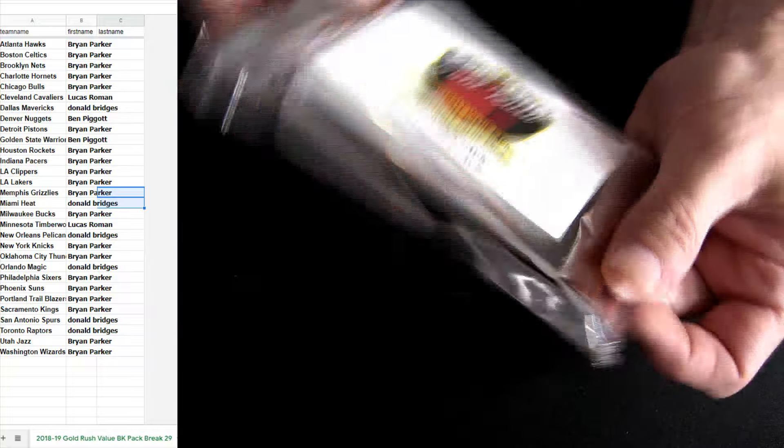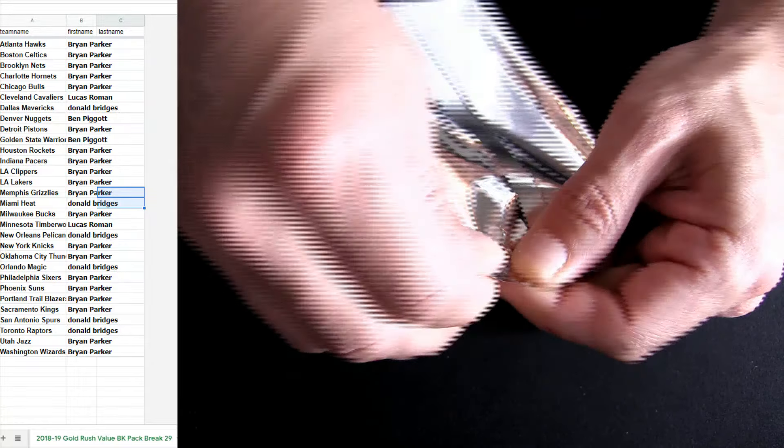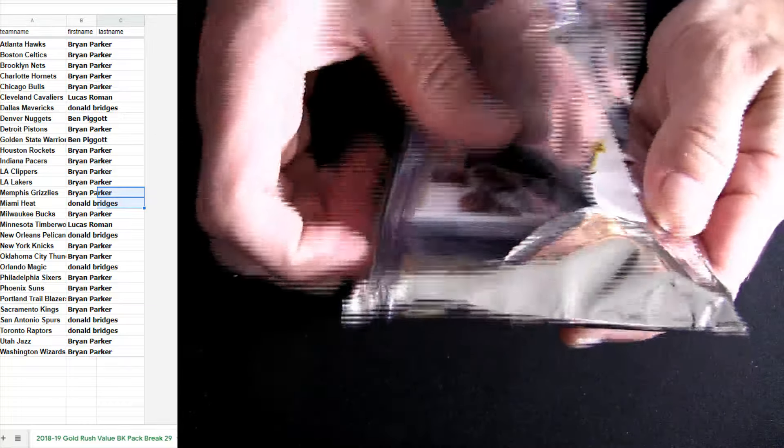This is number 29. Fifteen off of five or more — anything on the site.